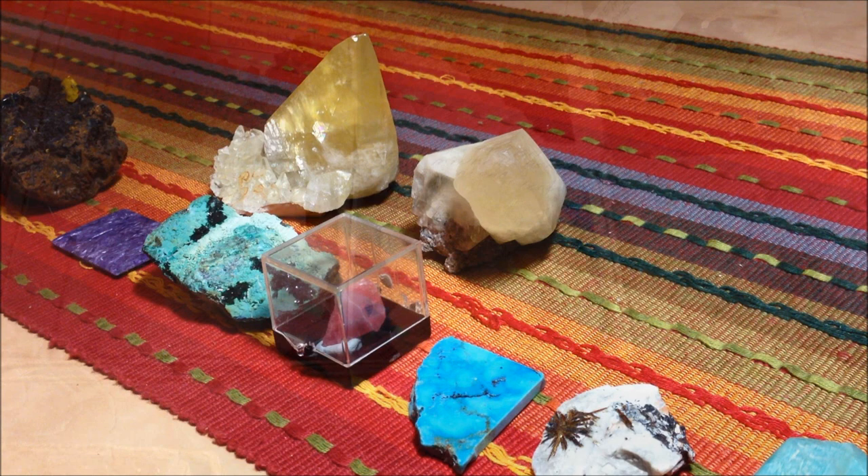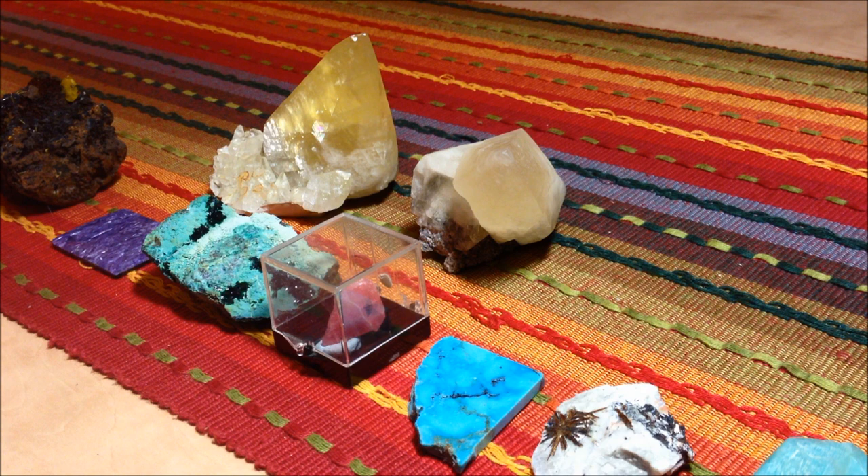Hey, Crystal Blessings, everybody. This is a real quick down and dirty video. I just wanted to go over my purchases that I got at the local gem show here last weekend. So I'll just go through them quickly and show you what I've got.